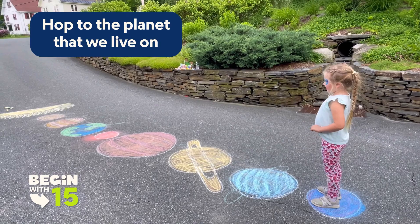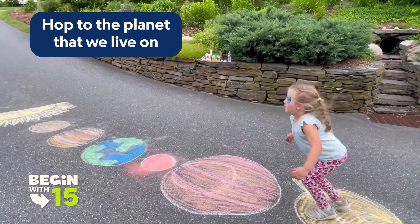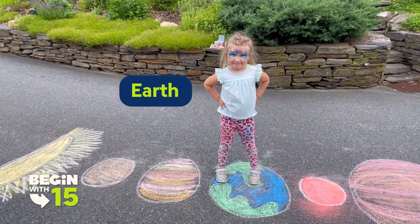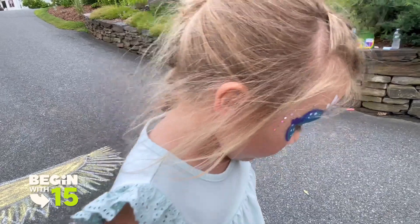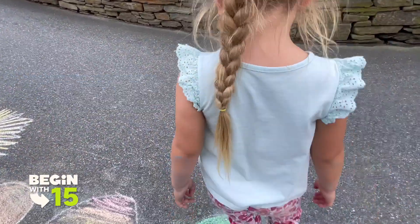Hop to the planet that we live on. Woohoo! What planet is that? Exactly, how could you tell? And what does the blue and green represent? The green means land and the blue means water. Oh, you're so smart!